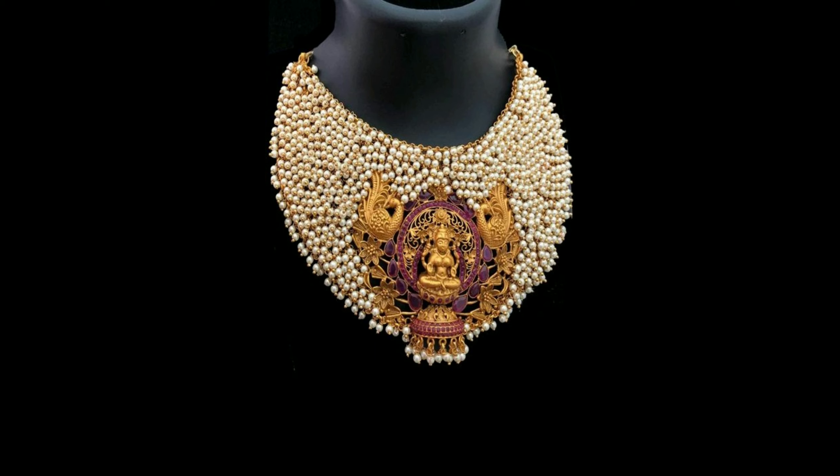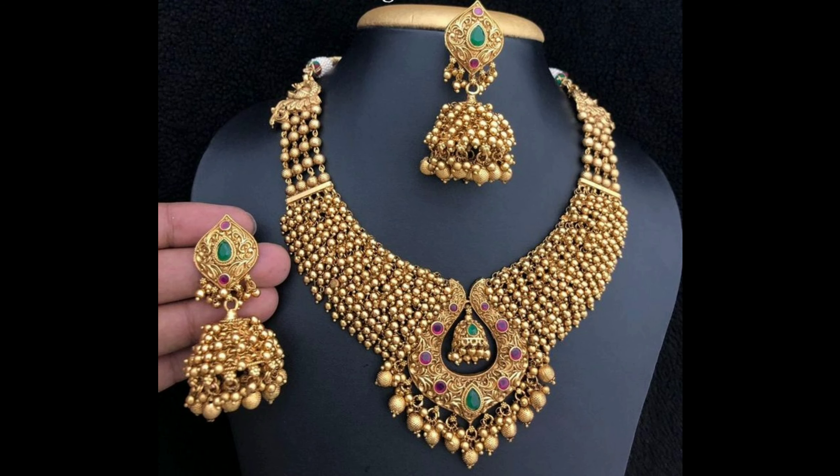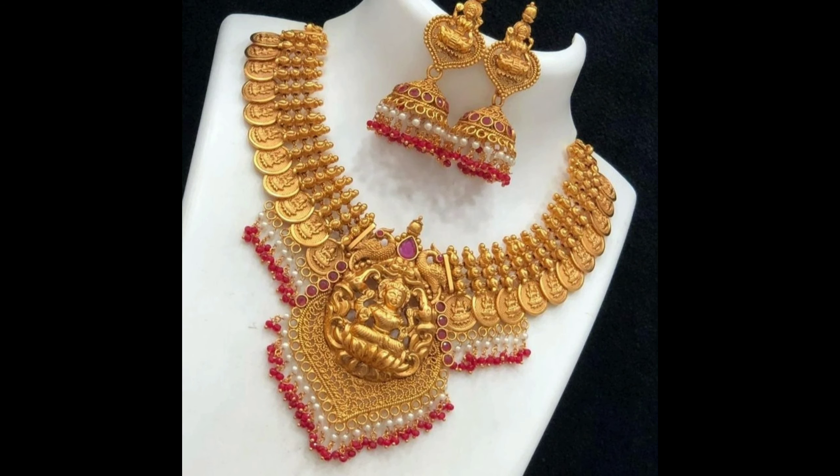This one is a white pearl necklace design with Lakshmi Devi and picku design. And this is an amazing necklace design with multicolor stones — it comes with matching heavy Junkas.